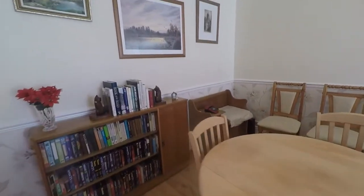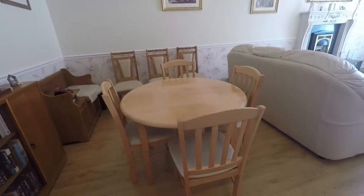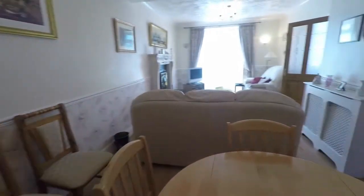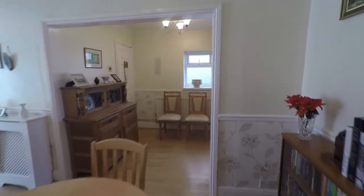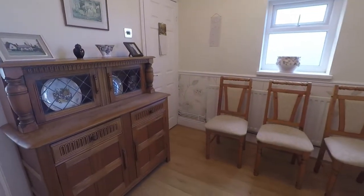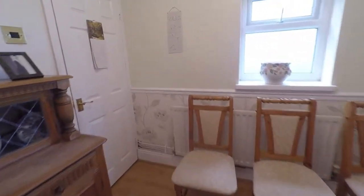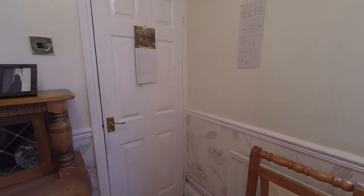There's plenty of space for a family sized dining table and chairs. This space opens out with an additional area just to the side, providing further space for your furniture, storage, and decoration. We also have another storage cupboard just to the side here — this is where your boiler is located.